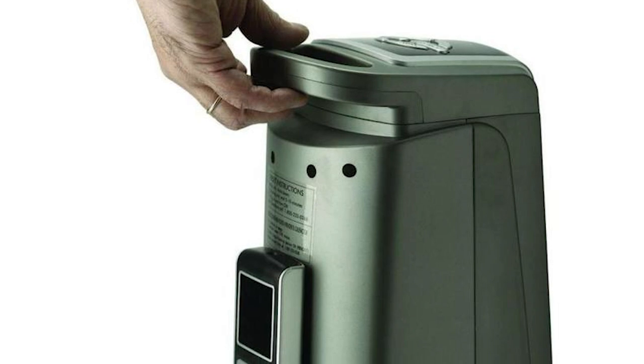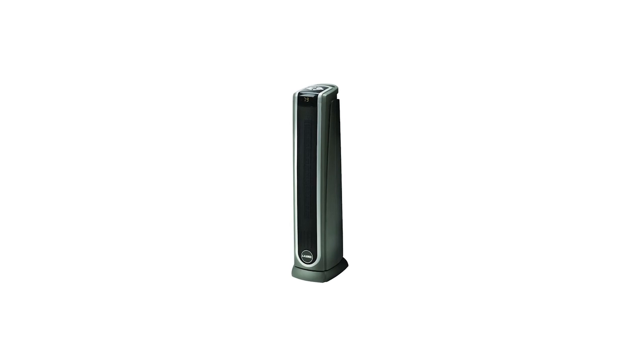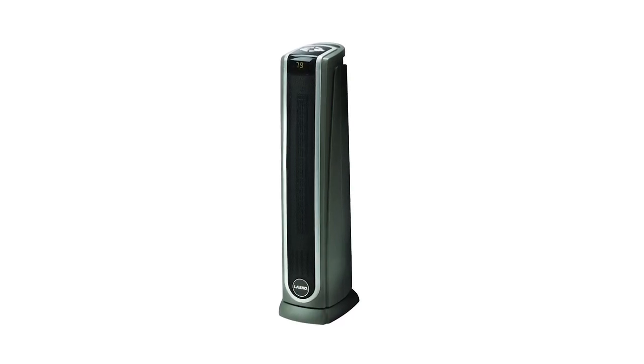This heater promotes energy-saving capabilities so you don't need to worry about your monthly electric bill during the cold winter season. Lasko is a fully assembled unit upon delivery or purchase, so all you need to do is plug it in and start.